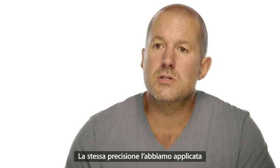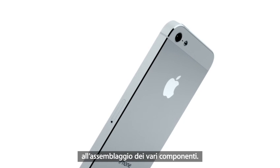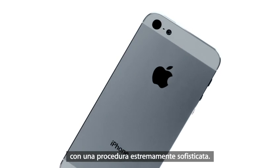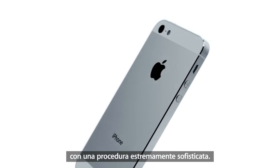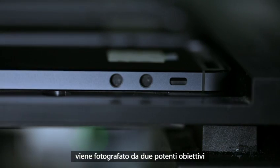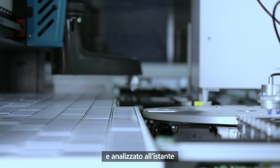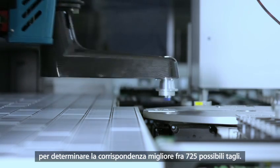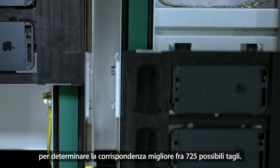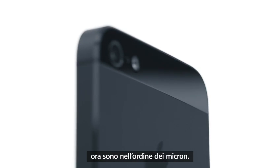This manufacturing precision extends to how these many pieces seamlessly come together. The inlay of the product is matched to the housing through a highly sophisticated process. With the part on a conveyor, two high-powered cameras take pictures of the housing. An instantaneous analysis is done and then the best match out of a possible 725 cuts is determined. The variances from product to product, we now measure in microns.